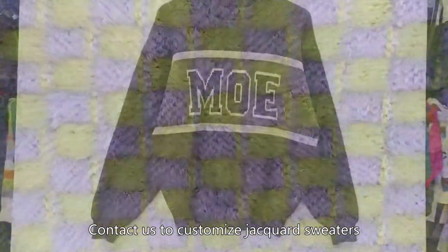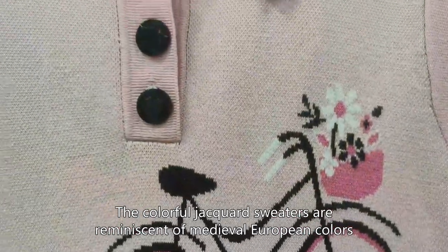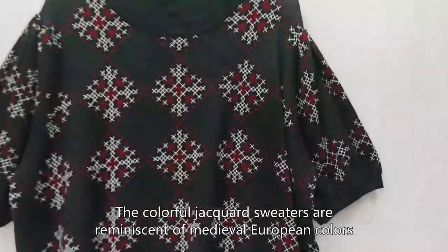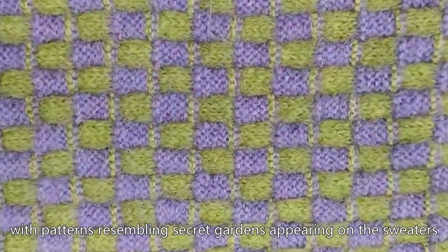Contact us to customize Jacquard sweaters. The colorful Jacquard sweaters are reminiscent of medieval European colors, with patterns resembling secret gardens appearing on the sweaters.